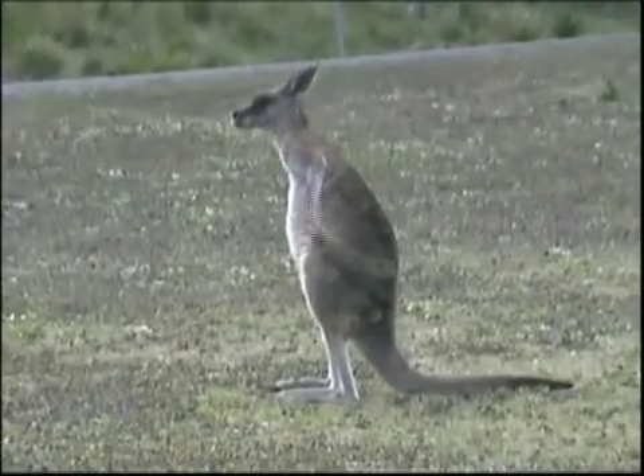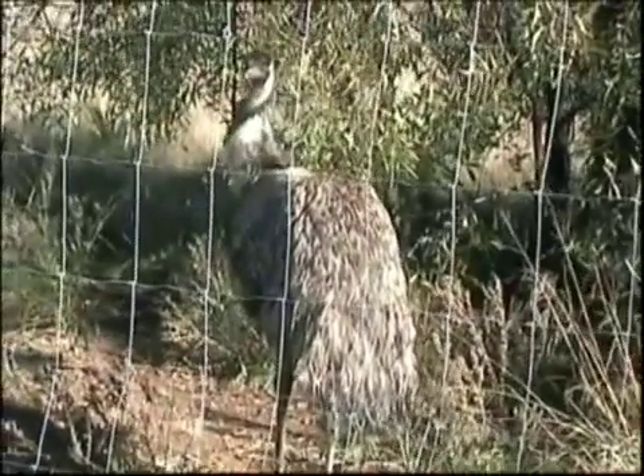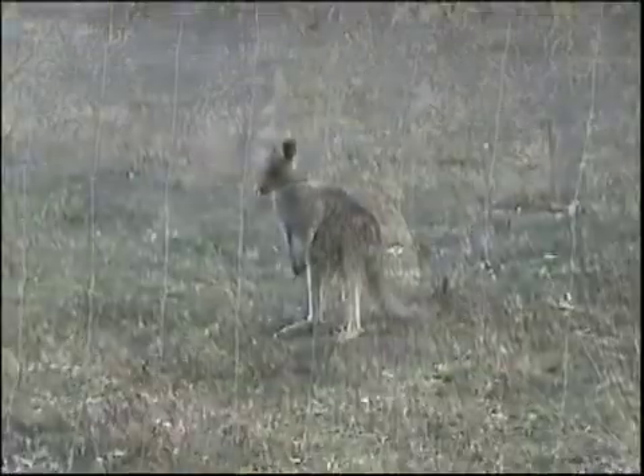The Warrumbungle National Park is located in the Australian state of New South Wales and is home to fantastic wildlife, including kangaroos, wallabies, and emus.